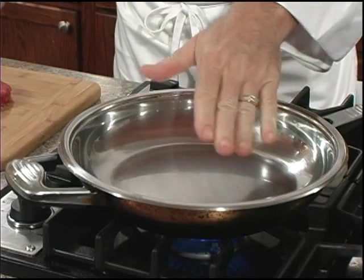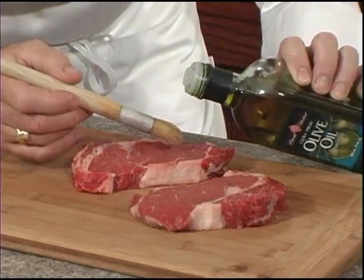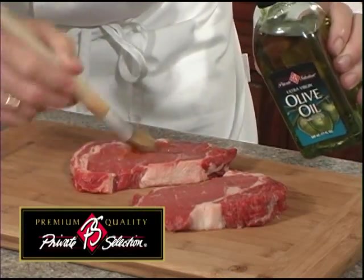It's very important to preheat your skillet over a medium-high heat for at least two minutes. Next, we're going to take our Private Selection olive oil and brush a thin layer on our steaks. We're using ribeyes today.